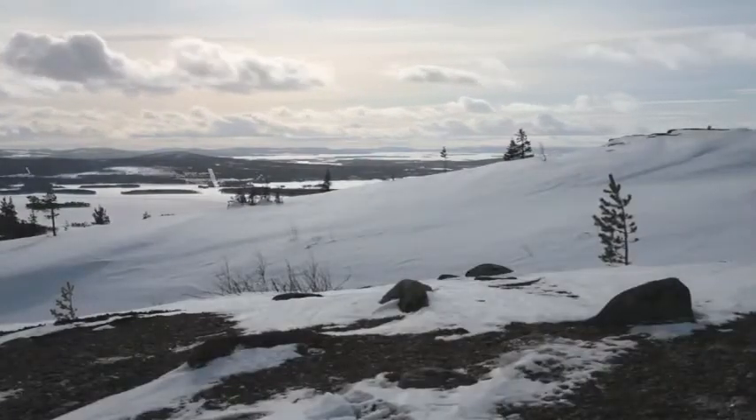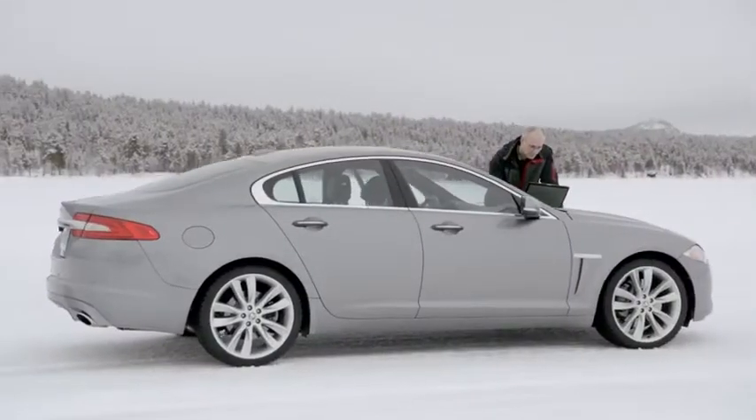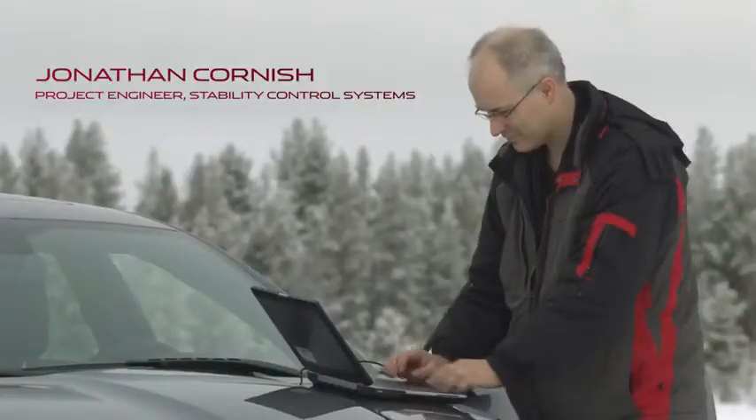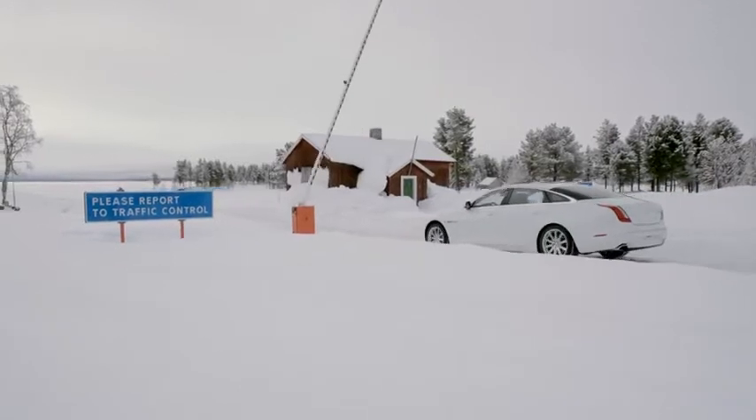We're up in the far north of Sweden, just outside a town called Arjeplog. We have our own test centre here. The facilities up here were inspired by the need to test Land Rovers.